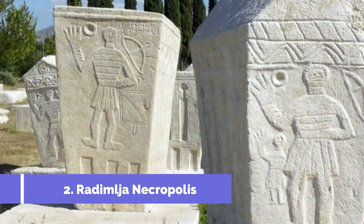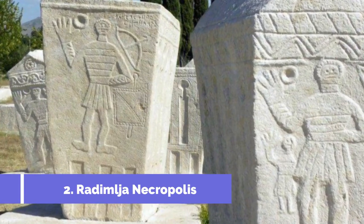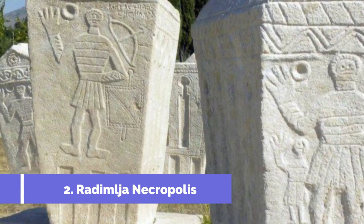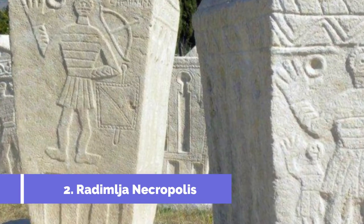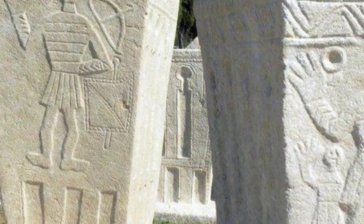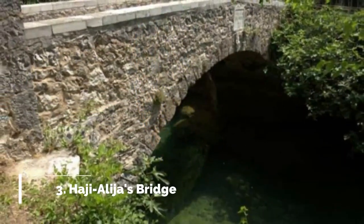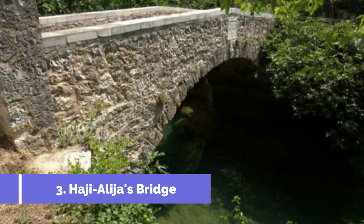Number 2: Radimlja Necropolis. The Radimlja Necropolis is one of the top attractions in Stolak, Bosnia and Herzegovina. It is a historical site with a collection of medieval tombstones known as stećci, which are unique to the region. Dating back to the 14th and 15th centuries, these tombstones are beautifully decorated with intricate carvings.